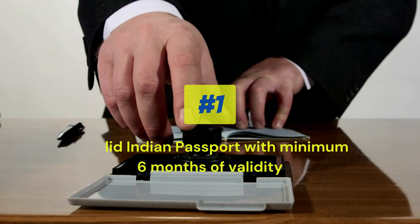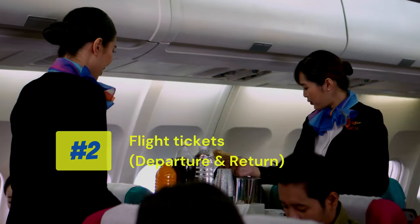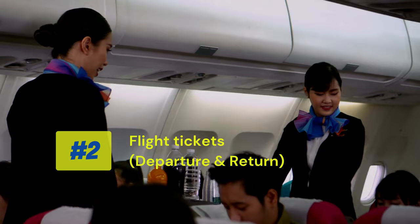The next requirement: you have to book your return flight tickets in advance. Many people also go to Singapore from Malaysia, and in that case, the flight or bus tickets to Singapore must also be booked in advance.